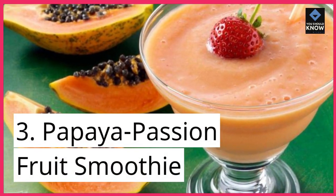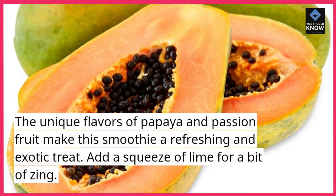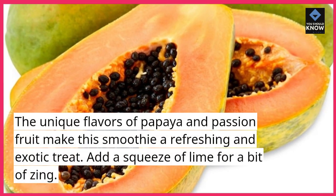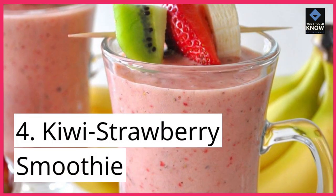3. Papaya Passion Fruit Smoothie. The unique flavors of papaya and passion fruit make this smoothie a refreshing and exotic treat. Add a squeeze of lime for a bit of zing.